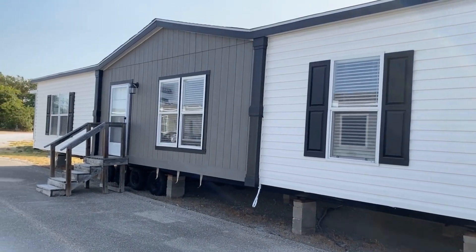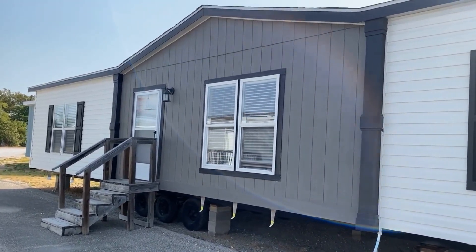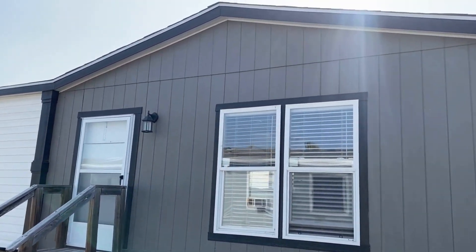It's a 4 bedroom, 2 bath — or you can have it as 3 bedroom, 2 bath with 2 living areas — or you can have it as a 4 bedroom, 3 bath. There are lots of options that we can do here.